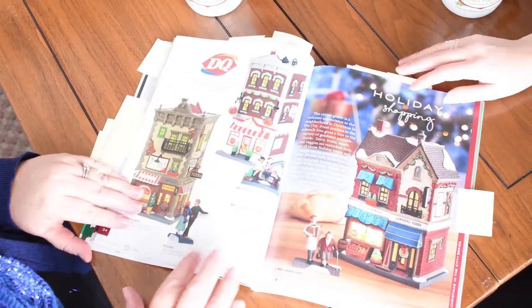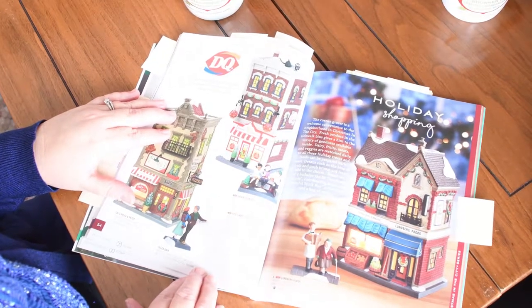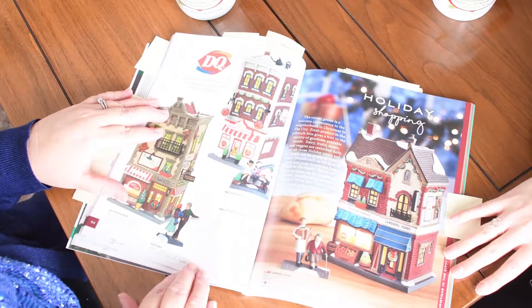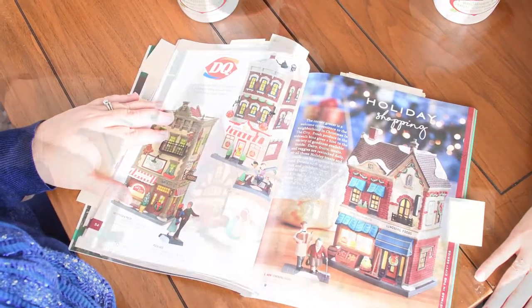And the last part of the series here is Lundberg Foods — it's a really nice holiday shopping piece, something you would see in the city. Corner grocery in the city. Yeah, just something you would see. I like it a lot.